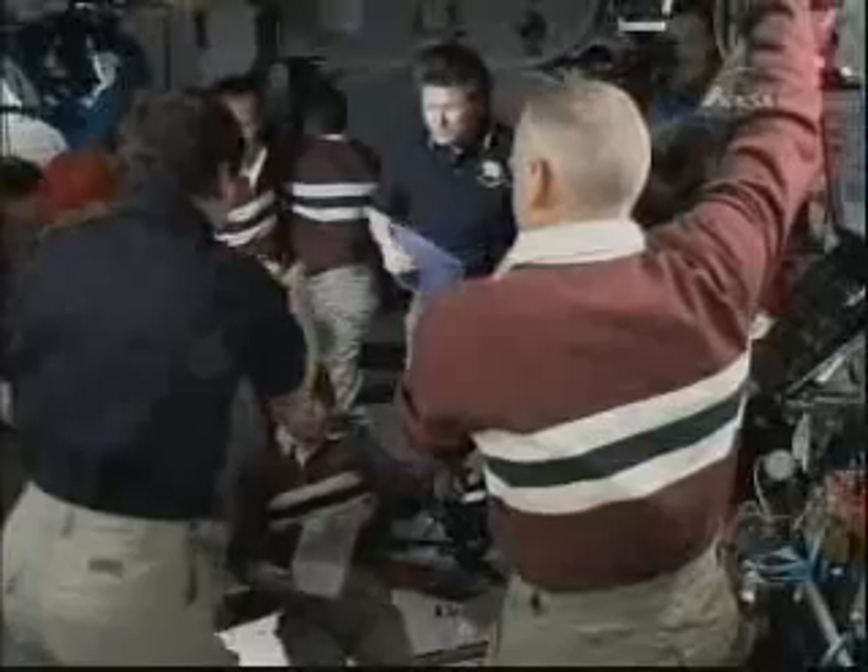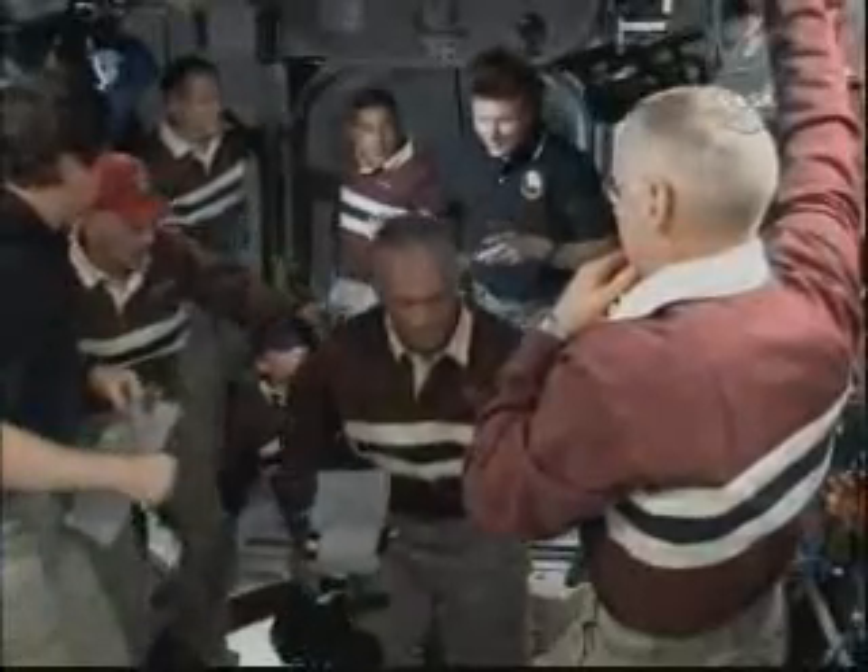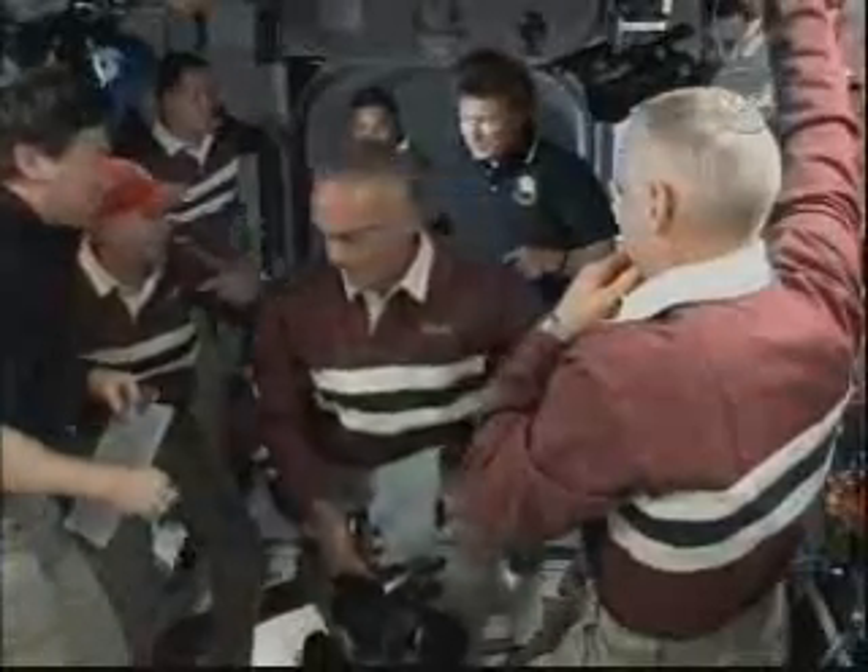Gennady Padalka, the expedition commander, will run through a quick safety briefing for the arriving shuttle crew before they get down to work with the exchange of custom-made Soyuz seat liners to officially mark the start of Nicole Stott's tenure as an expedition crew member, and Tim Kopra transitioning from a space station flight engineer to a space shuttle mission specialist.